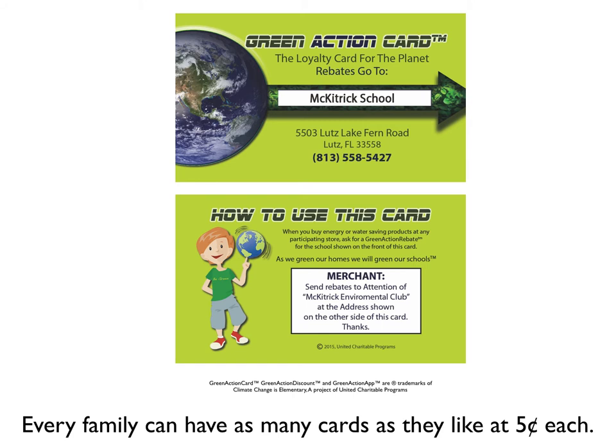The Green Action card is handed out at Family Night. Whenever the family makes a purchase of an energy or water-saving product or service online or from a local vendor, the school or organization that issued the card gets a rebate from the participating vendor. Only the school and not the family is represented on the card. They're inexpensive enough that every family can have several, and we'll be issuing an app as well.